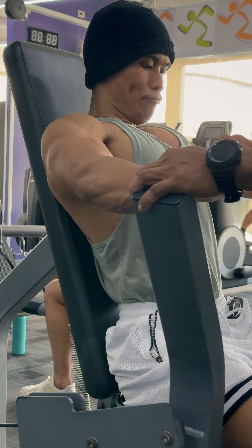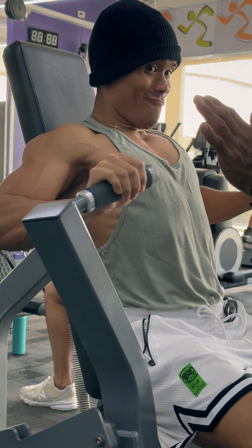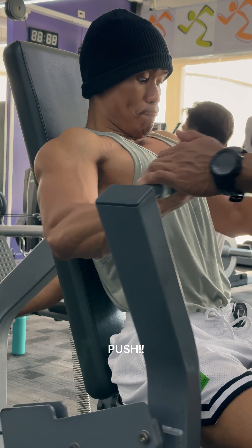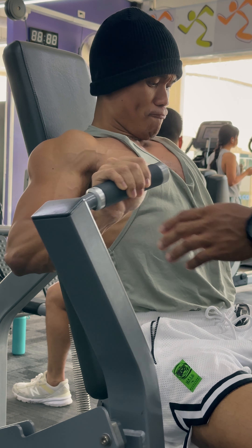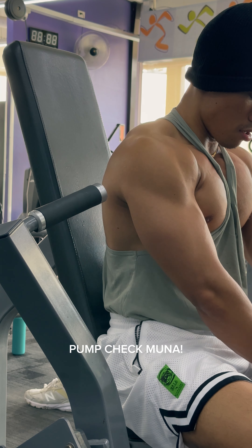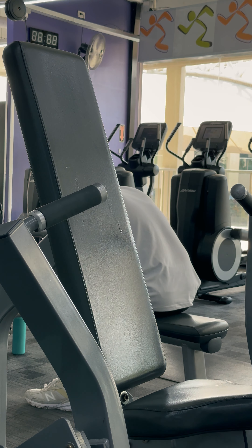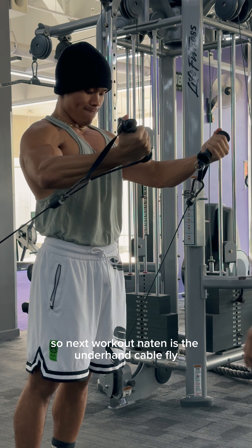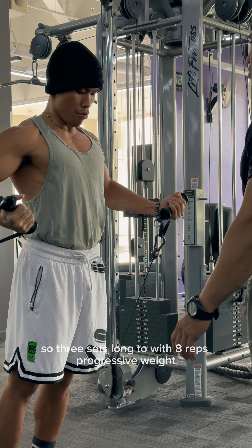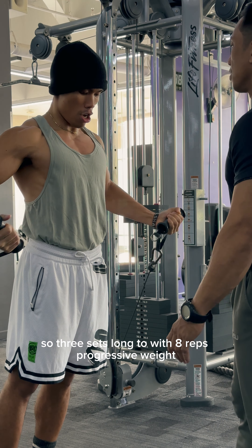First set — slow and steady, pump check! Quick pump check because it disappears fast. So the next workout is the underhand cable fly — three sets with eight reps, progressive weight.